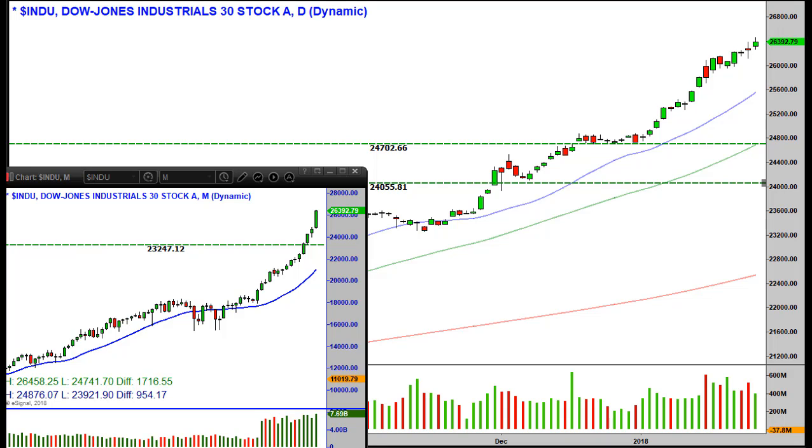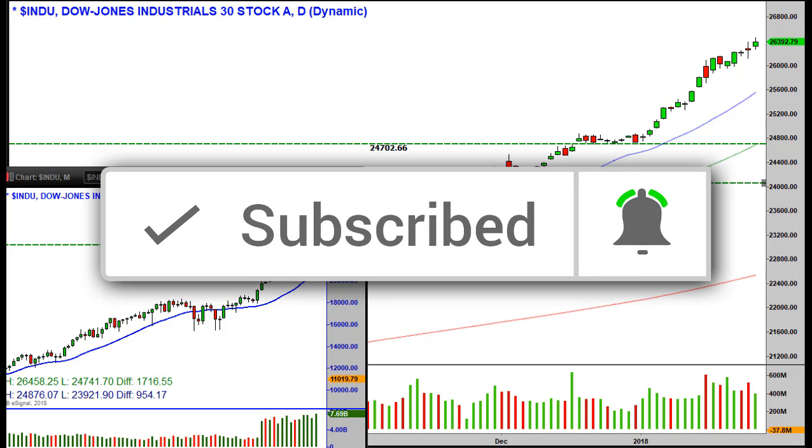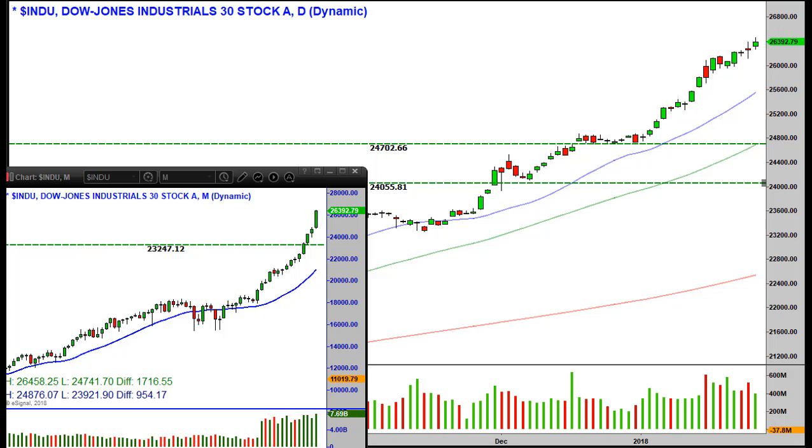First, take a look at the Dow, which has been touted in the media every day as making new all-time highs. It just doesn't pull back. It's a bit unusual for prices or the market itself not to pull back for such a long period of time. I'm not talking about a crash-type situation — I'll get to that in another video — but it is normal for markets to pull back and correct a bit, and that hasn't happened for quite some time.